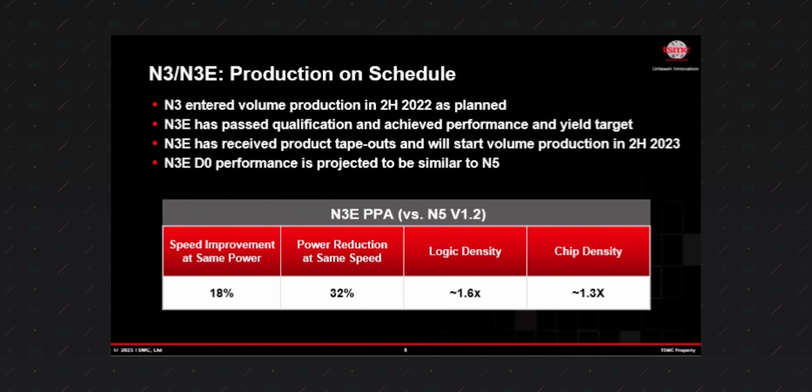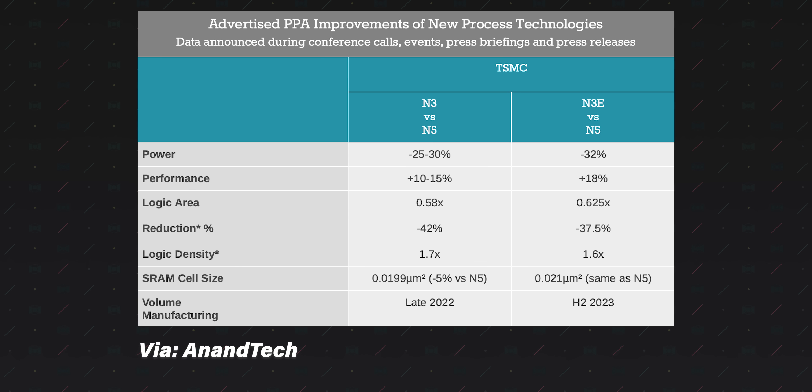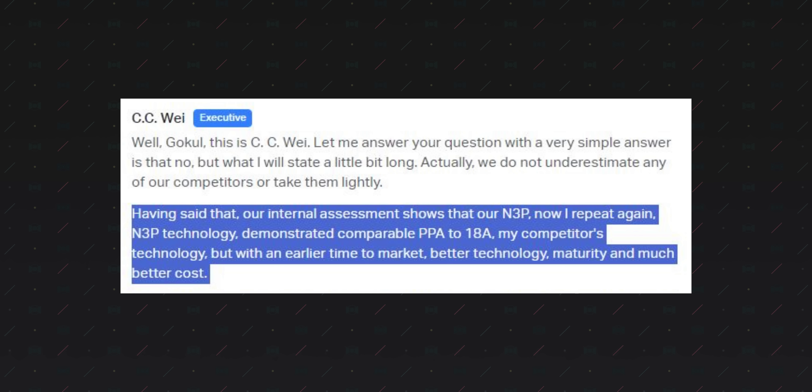The second half of 2023 was supposed to bring N3E, a refined process over N3B that brings a number of key advantages. One: dramatically reduced complexity using six fewer EUV layers and no double patterning, which means higher yields and subsequently lower costs. Number two: while it has lower logic density, it has a 3-5% increase in performance or a 5-7% reduction in power consumption at the same clock speeds. And perhaps most importantly, number three: N3E shares the same design rules for the upcoming optical shrink N3P, which will offer greater density, power efficiency, and a bunch of other stuff that TSMC is pretty confident will make it the most popular 3nm node.